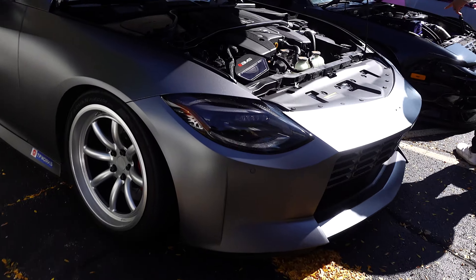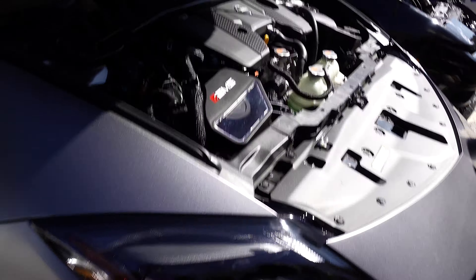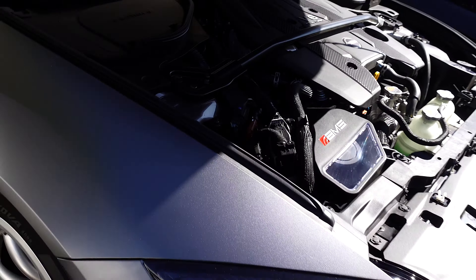This is our first time seeing the Z from Toge Factory. I know that AMS has produced a lot of parts for it, as you can see. It's so cool, it's such a pretty car — especially seeing it in person. The back end is nice.